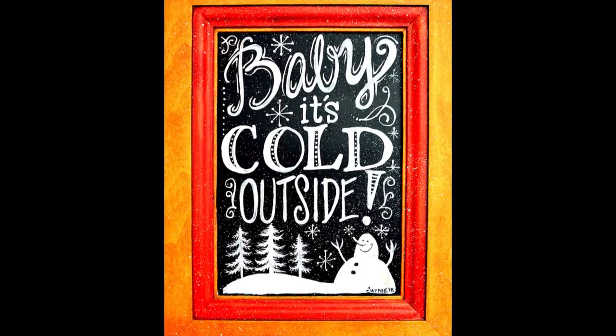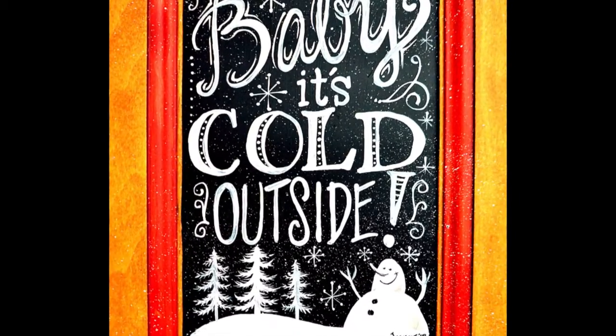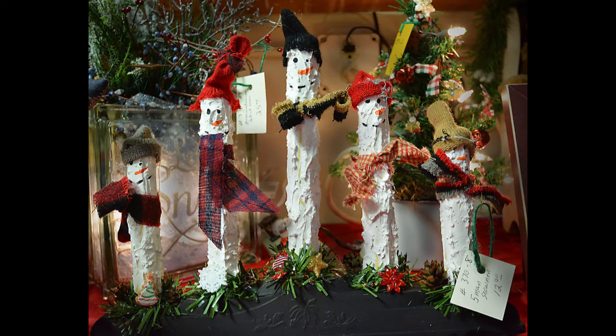We have candies, baked goods, pictures, theorem painting — all kinds of different things.